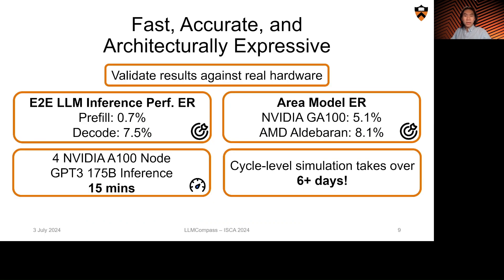LLM Compass is validated against real hardware, and we are able to achieve great accuracy for end-to-end inference performance as well as die-area estimates across multiple devices. LLM Compass is also fast — simulations that complete within minutes would take days to run on cycle-accurate simulators.